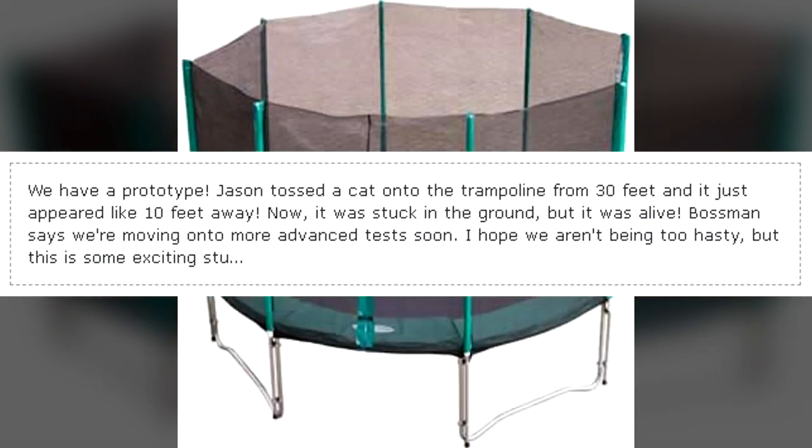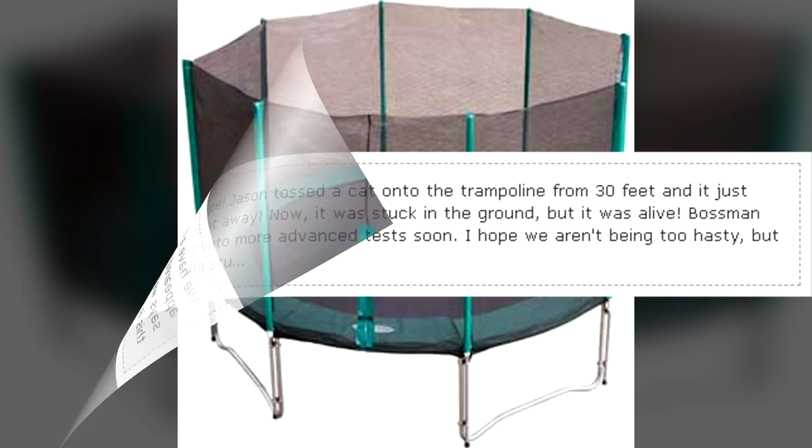We have a prototype. Jason tossed a cat onto the trampoline from 30 feet, and it just appeared like 10 feet away. Now it was stuck in the ground, but it was alive. Bossman says we're moving onto more advanced tests soon. I hope we aren't being too hasty, but this is some exciting stuff.